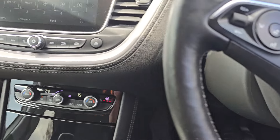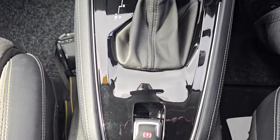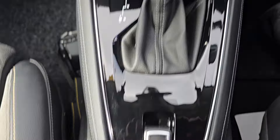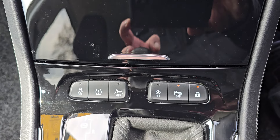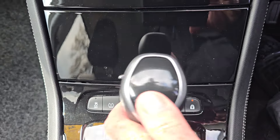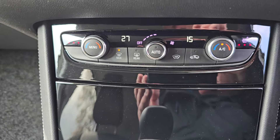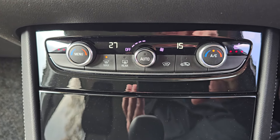So we'll just start that up. It's the automatic gearbox there. Got electric parking brake there. There are a few buttons down there just to turn traction control off, lane departure button, start/stop, parking sensors, etc. You've got heater controls, air conditioning controls there, and you've got heated seats as well.